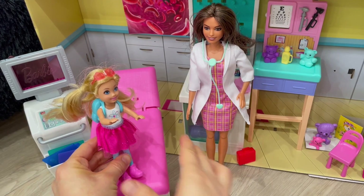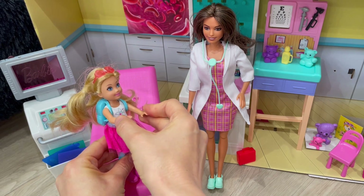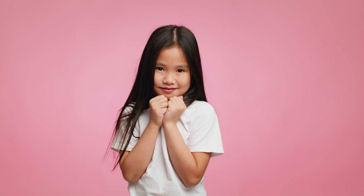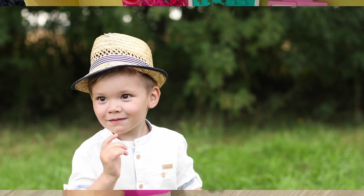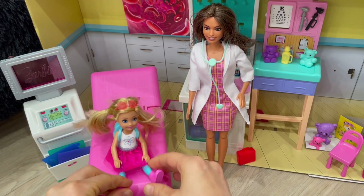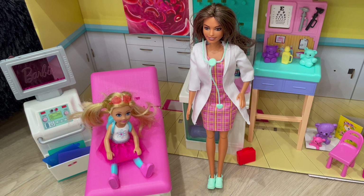Hi, Auntie. Oh, excuse me, Auntie. Sorry, that was embarrassing. No need to be embarrassed, Emma. Everybody burps and farts. It's a part of life. But, Auntie, it's so embarrassing. Why do we have to burp and fart anyways? Good question, Emma. Well, to understand why we burp and fart, we first have to understand what is a burp and fart.